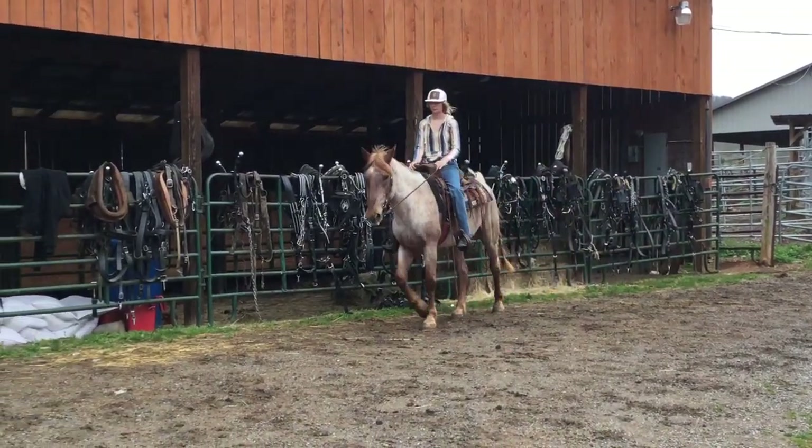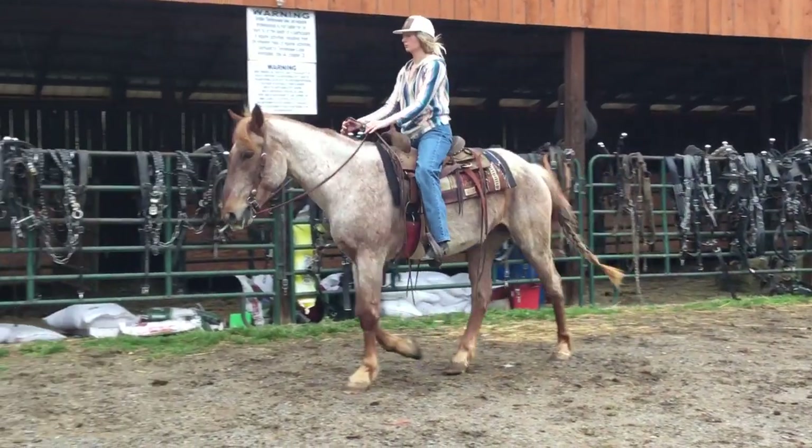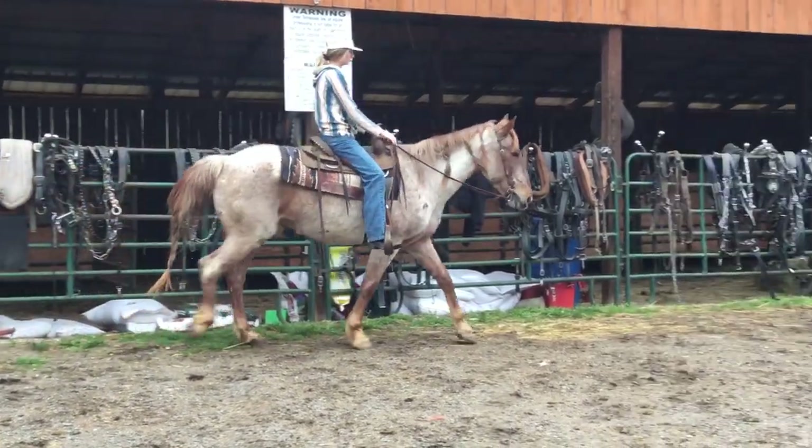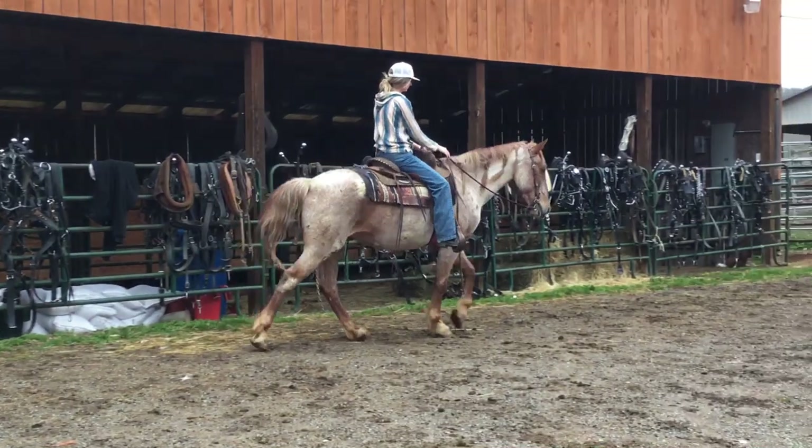Super nice trail horse. You can pop whips off of him, drag tarps, crawl under his belly, whatever you want to do. Here's a really, really nice horse. Sound, nothing wrong with him.